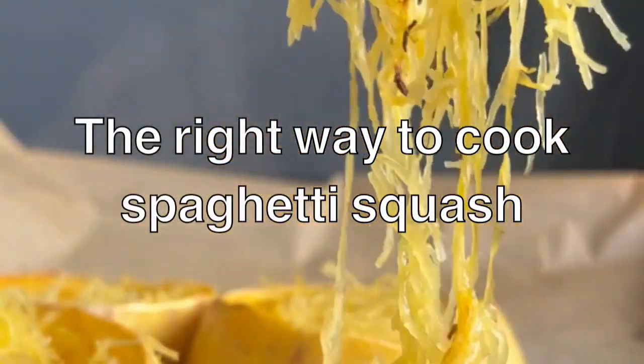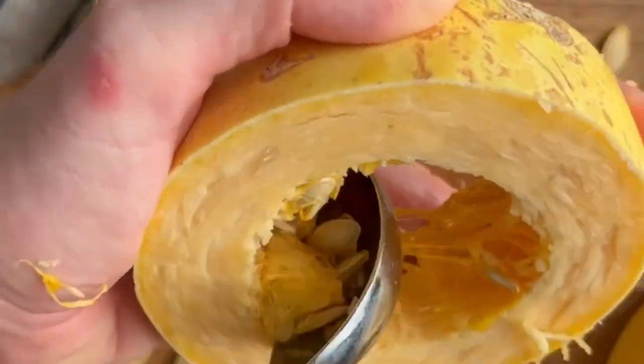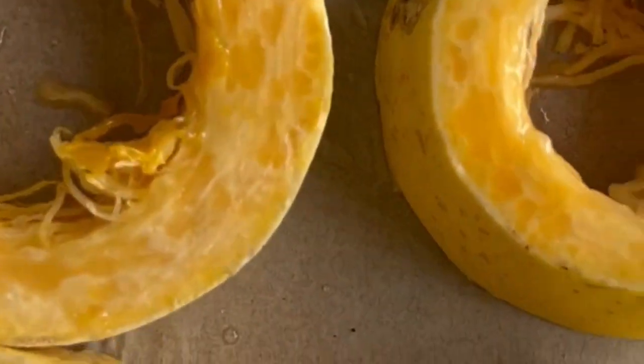Do you know the right way to cook spaghetti squash for long noodles? Warm it up in the oven to soften and slice into circle pieces. Scoop out the seeds, brush with olive oil, and bake for about 25 minutes. Look at these awesome long noodle strands.